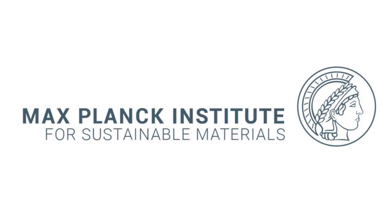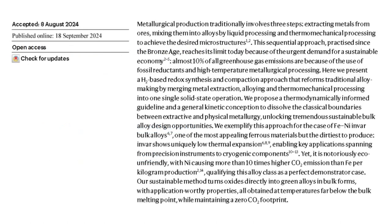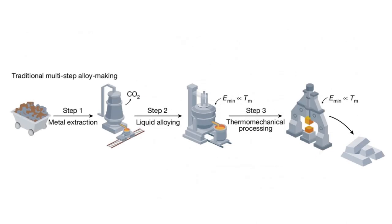In our current work, we develop a novel set of methods that we call one-step metallurgy — from oxides to sustainable bulk alloys in a single processing step. The key idea is that we want to unify and merge the typically separated processes of metal extraction from minerals, liquid metal mixing and alloy development, and thermomechanical processing, which is done to lend metals their properties.